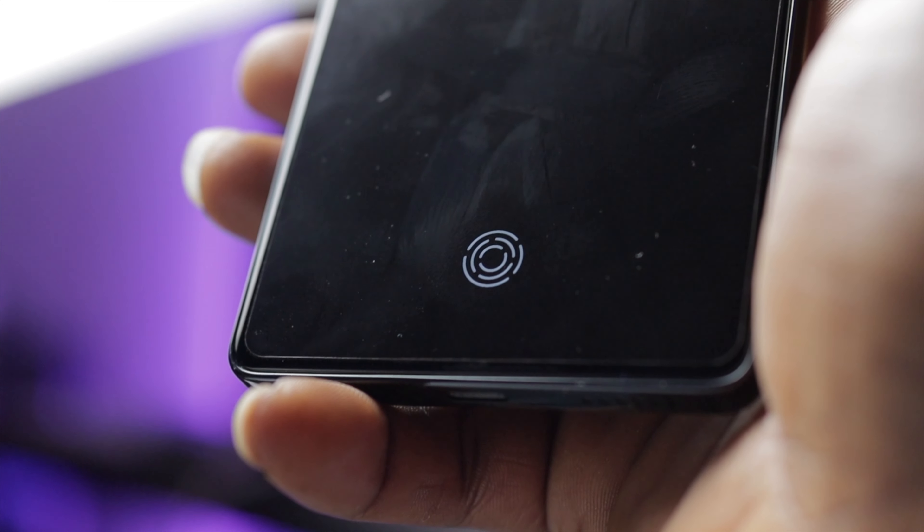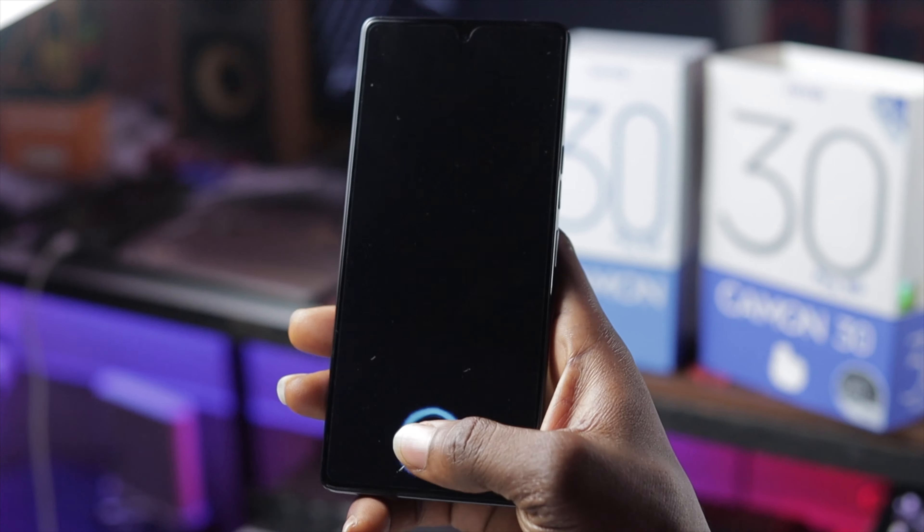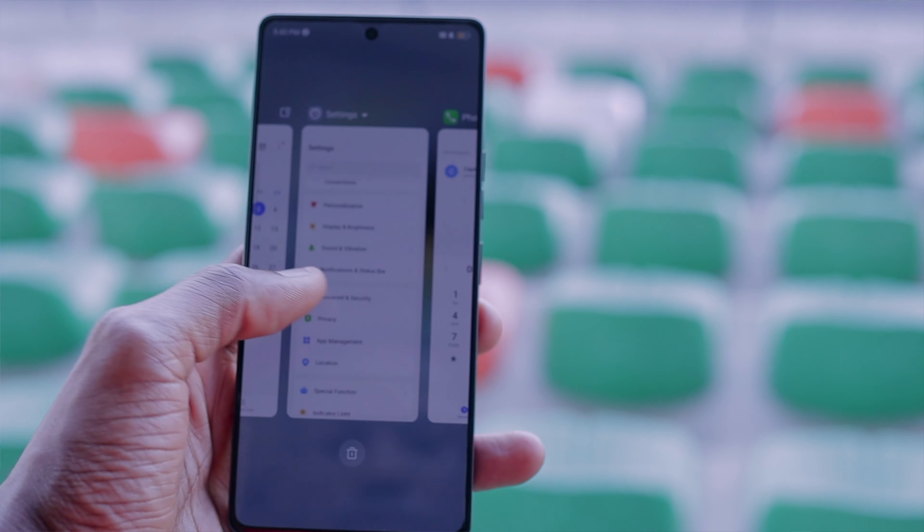It also has an in-display fingerprint scanner that is very responsive when attempting to unlock this device. For those who want to operate their phone under direct sunlight, not to worry — this device has a peak brightness of 1300 nits, making it perfect for outdoor use. Additionally, it comes with a touch sample rate of 1500Hz that adds to the overall experience, meaning your touch interactions will be incredibly responsive and smooth, whether you are scrolling through apps or playing games.